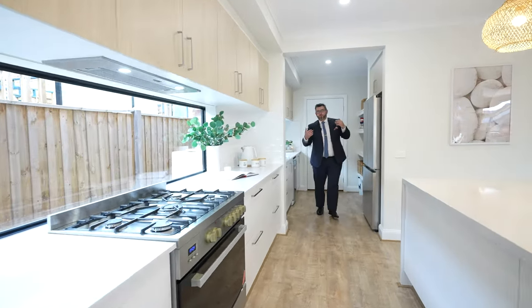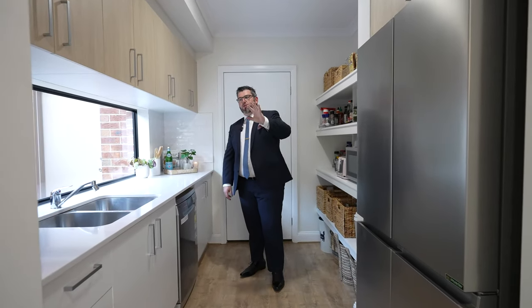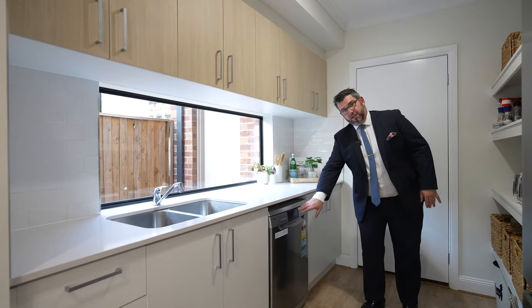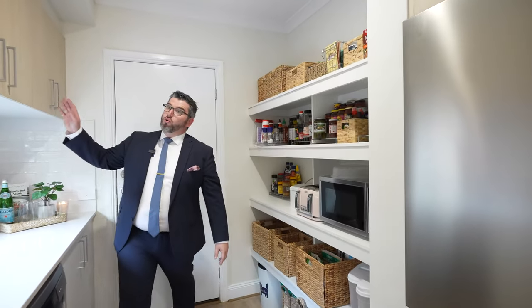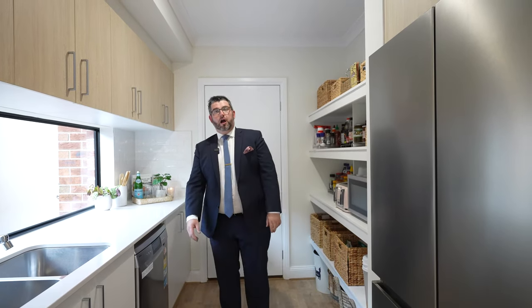When you thought the kitchen was big enough, there's actually more — come through to your walk-in butler's pantry. The owners have moved the sink in here to make it a proper butler's pantry. So the sink is in here, as is the dishwasher, a big fridge space, lots of pantry space, and more cupboard space on top and bottom. This also connects through to the double car garage.